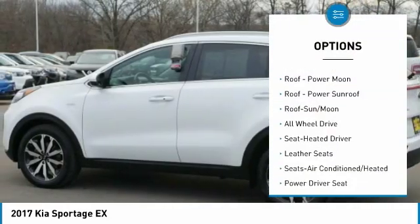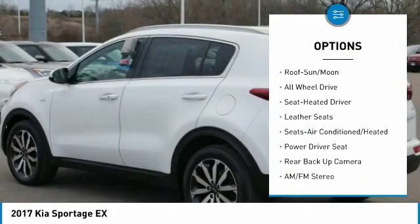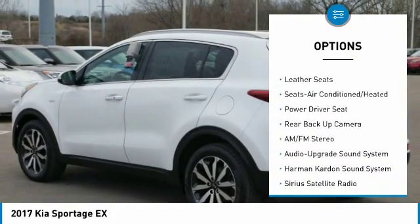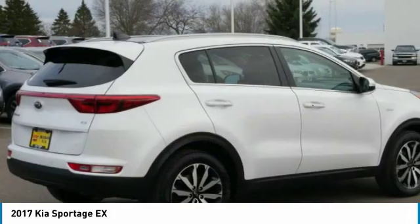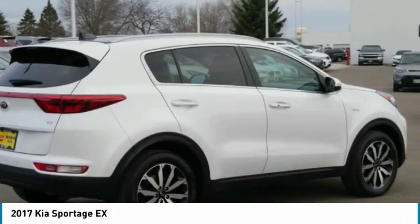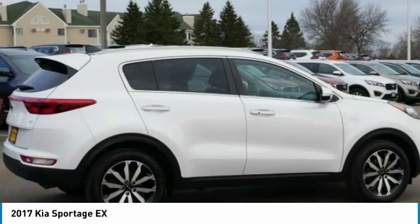All-wheel drive, navigation system, anti-lock braking system, traction control, backup camera, Harman Kardon sound system, Bluetooth wireless data link for hands-free phone, air conditioning, moonroof, power steering.